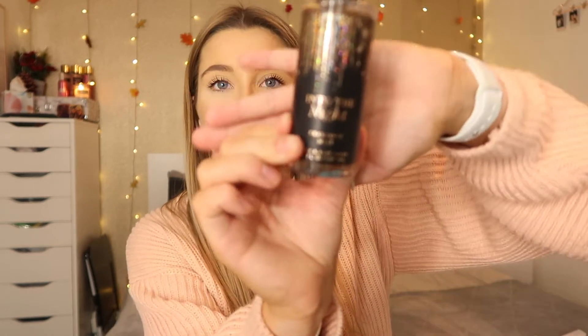The next things from Bath and Body Works are body mists from the Into the Night collection. They just smell insane and amazing. I got three of those — they're handy to pop in my bag.